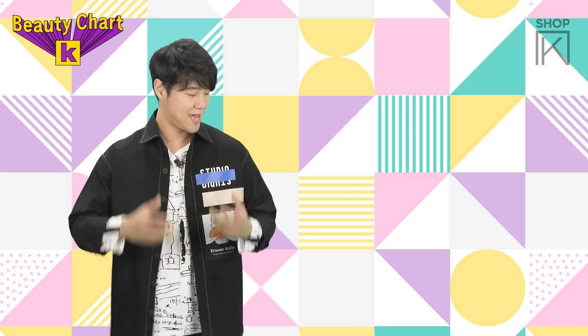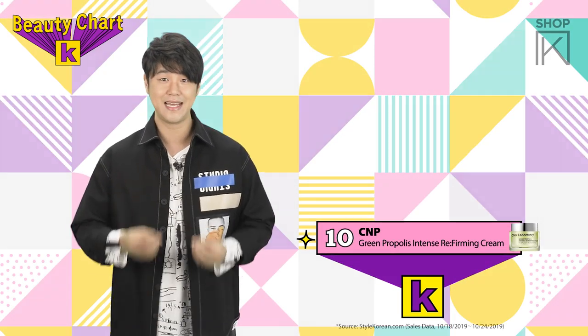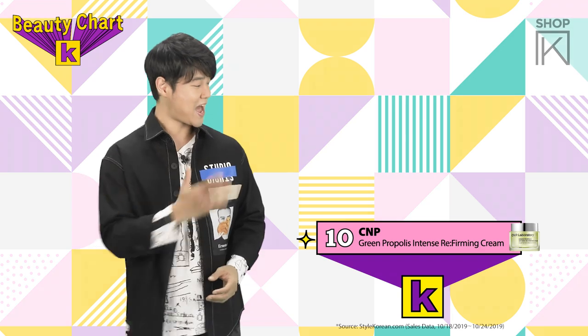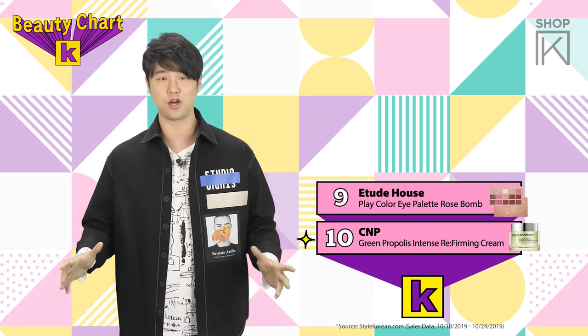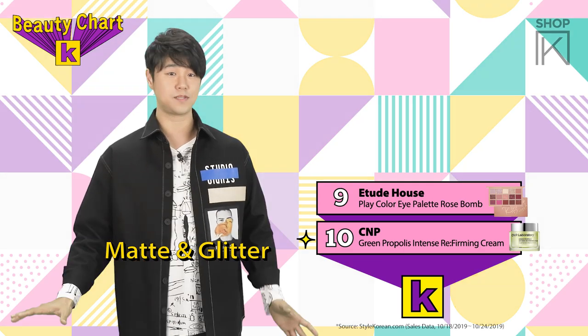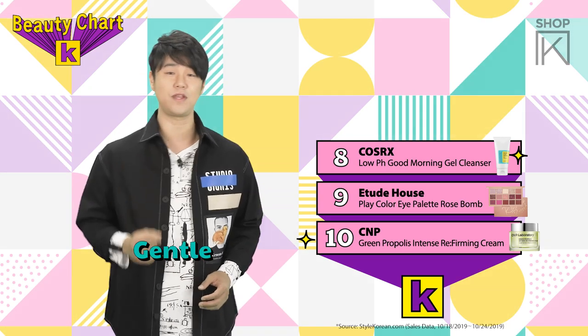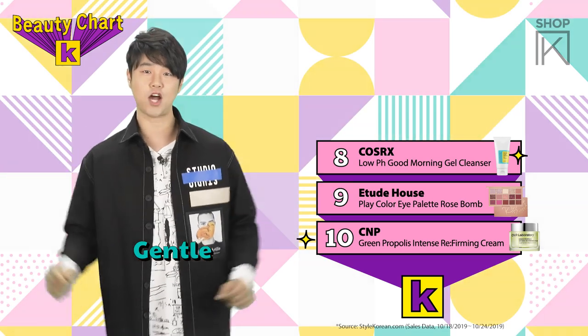Alright guys, let's start with the top 10 bestsellers from last week. At number 10 we have CMP and they're bringing us the Green Propolis Intense Referming Cream. At number 9 we have Etude House and their rosy assortment of matte and glitter shadows in their Play Color Eye Palette Rose Bomb. At number 8 we have COSRX keeping things gentle with their Low pH Good Morning Gel Cleanser.